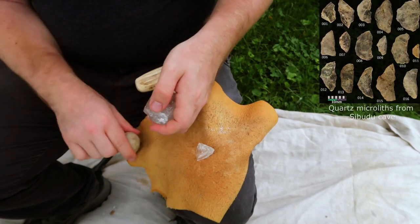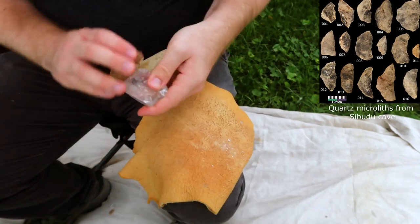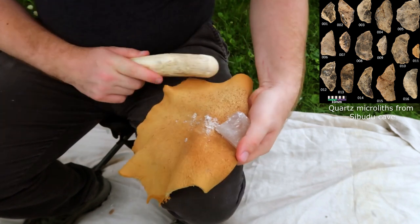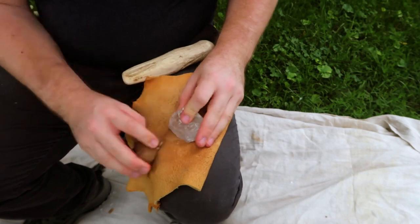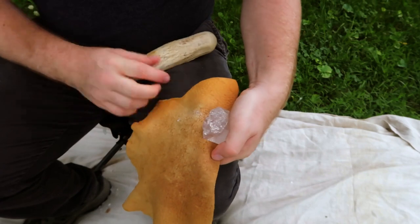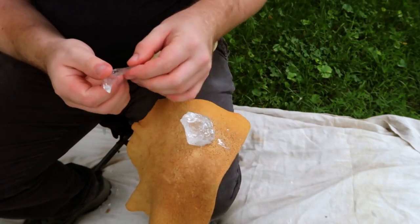Quartz microliths can be found in Sibudu Cave in an archaeological component known as Howison's Port. Howison's Port is one of several technological innovations which date to the African Middle Stone Age. Sibudu Cave itself is a large rock shelter site located along the Tongadi River in South Africa. The site contains Pre-Still Bay, Still Bay, and Howison's Port assemblages, which are all critical to our understanding of the development of anatomically modern Homo sapiens.